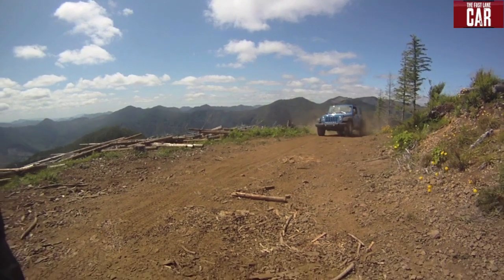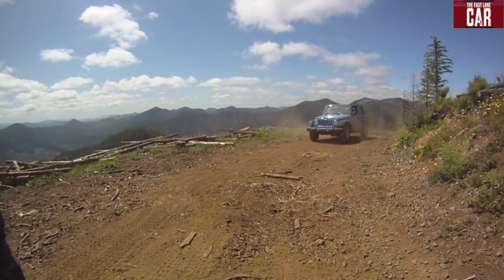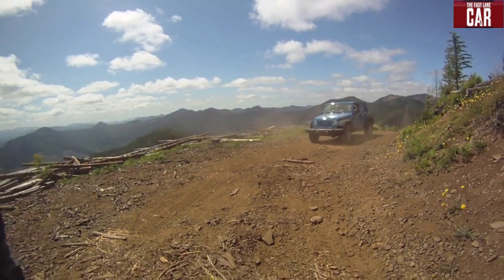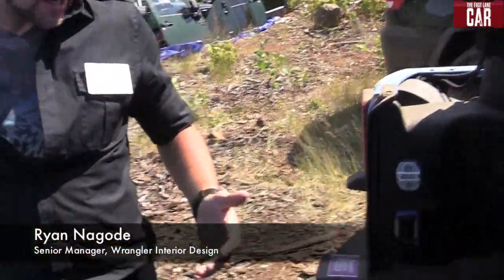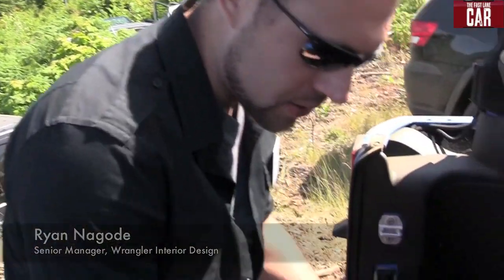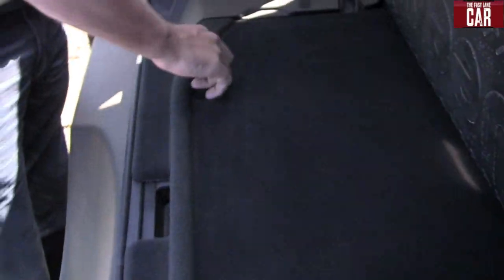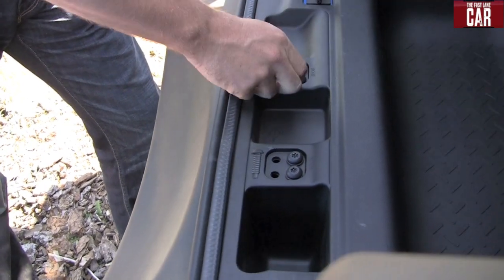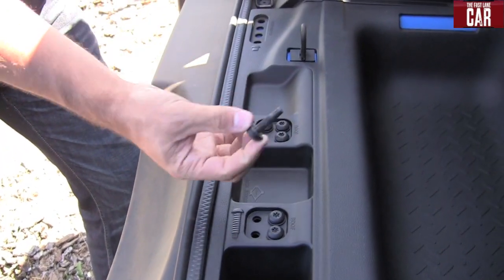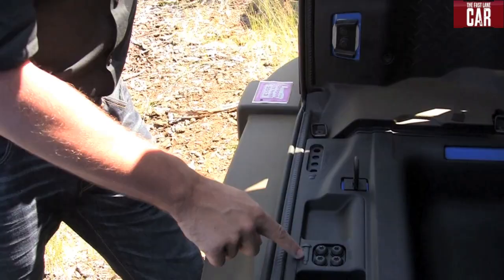To make the Jeep more livable, Chrysler engineers took the Wrangler home and actually lived with it. That goes back to some of these little thoughtful details — just getting in there and using the vehicle. They noticed there's really not a good spot to put all the stuff when you take the hardware down. So what they've done is give you a nice little spot that's clearly marked.